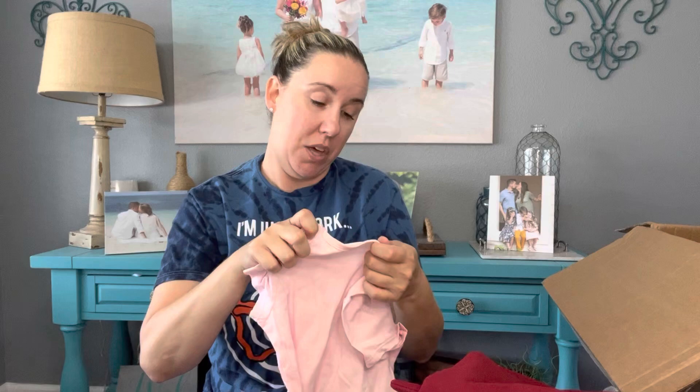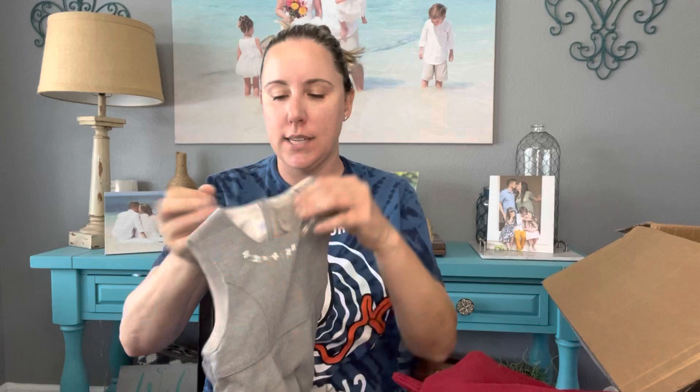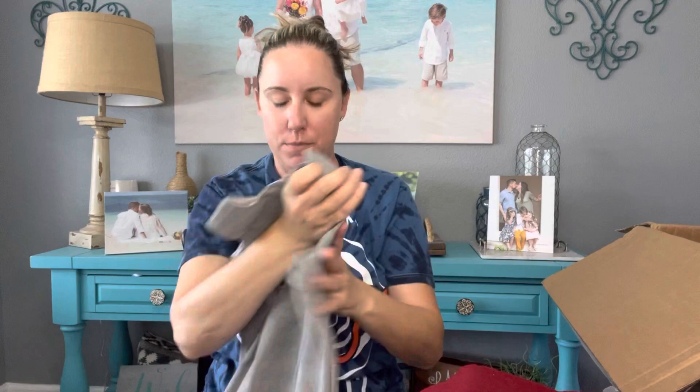Another Uniqlo — a Hello Kitty collab. We're not Hello Kitty fans, so that'll go. Epic Thread size 6 — another perfect little school shirt for my youngest. This is cute. Then Familiar, size 90 — this actually feels really nice; I think they're trying to dupe Mayoral. It feels and looks like Mayoral. That will go.